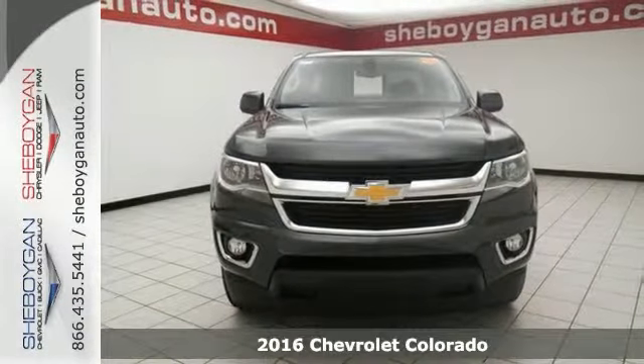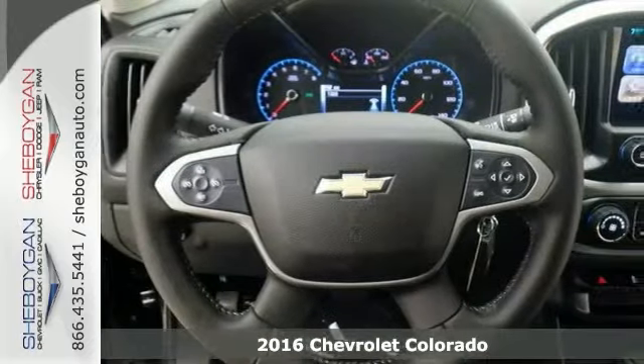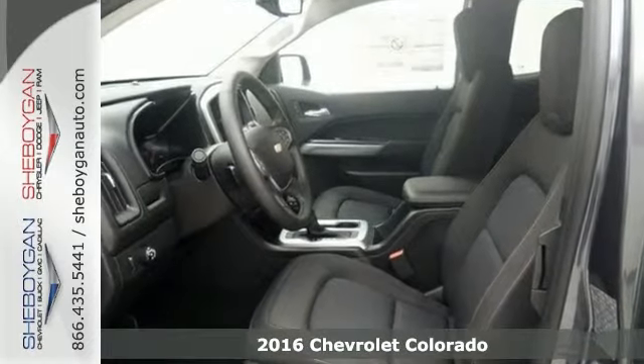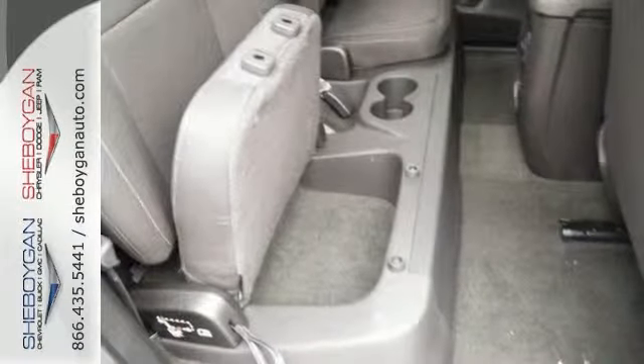We think you'll like this 2016 Chevrolet Colorado LT. This one is as good as it looks and has all the right ingredients. Features include dusk sensing headlights, stability and traction control, and multi-info color display screen.